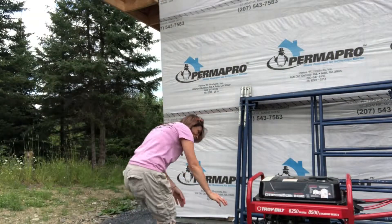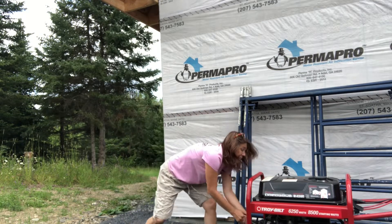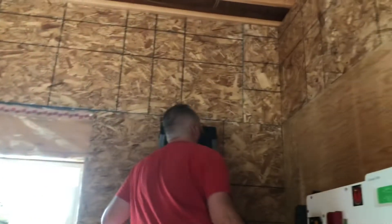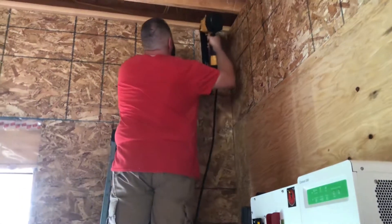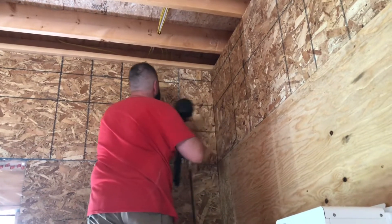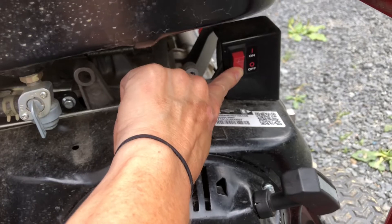My very most hated job on the farm is starting the generator. Like, I hate it. It makes me feel weak. Shutting the generator off, however, I don't really mind. It's certainly easier to shut it off than it is to turn it on.